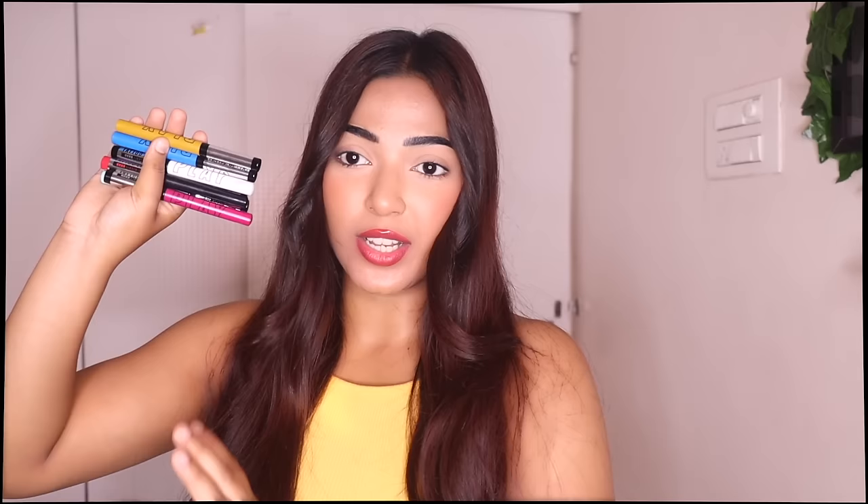As you guys can see, I am all ready. My base makeup is done. I did not do my eye makeup today because I wanted to create a very beautiful, colorful, bold eye look with Maybelline's Tattoo Liners. I'm so excited to try them on.